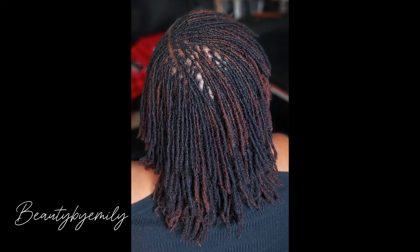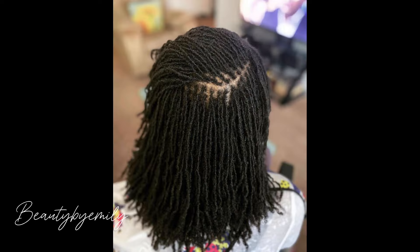Hello guys and welcome back to the channel, thank you so much for tuning in today. It feels so good to have you tuned into Beauty by Emily. On this channel we showcase the most beautiful, latest, recent braid hairstyles.